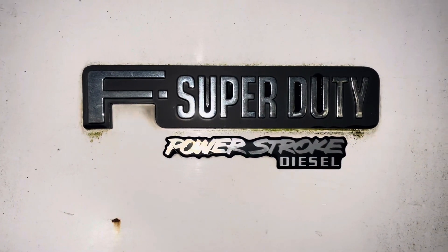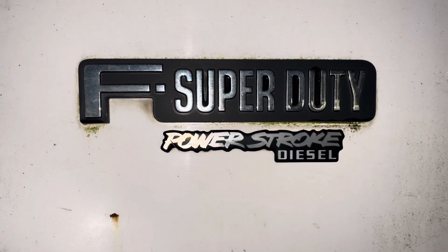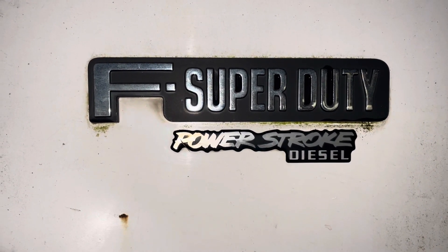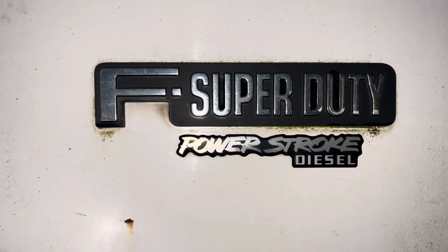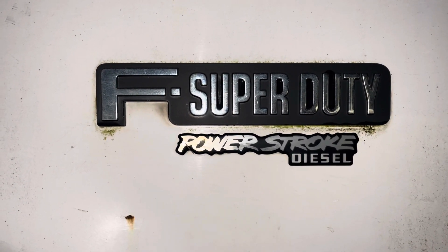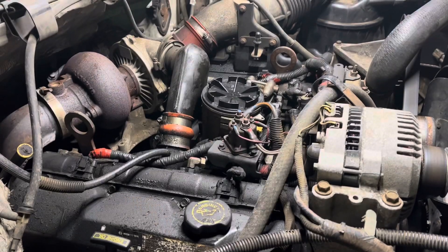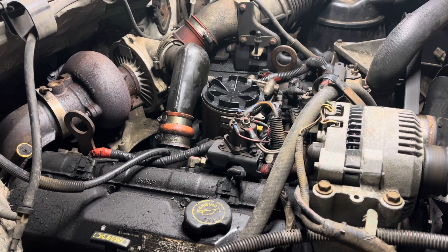Sure, the VP44 on a 24-valve Cummins can cause the same no-start issue. But you know how many of those I've seen not start over the years? One. And it turned out it was actually a bad PCM, not the pump — although it did have codes for it. You know how many Power Strokes I've seen not start over the years? All of them. Some, like this owner's other truck, more than once. It's kind of ridiculous.